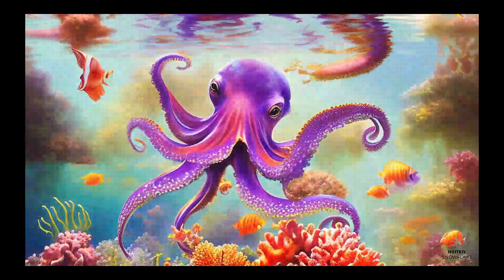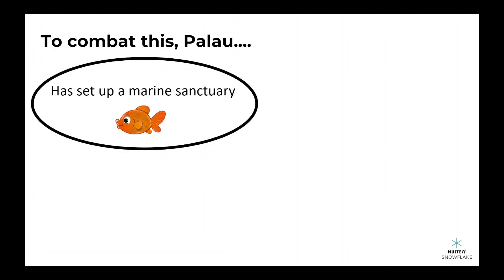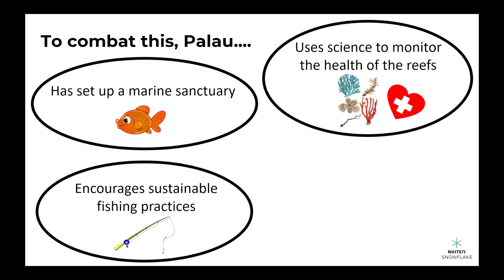To combat this, Palau has set up a marine sanctuary and uses science to monitor the health of the reefs. They also encourage sustainable fishing practices and work with local communities to reduce pollution and waste.